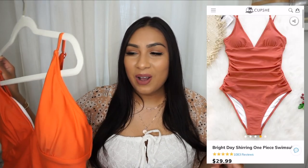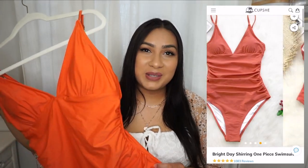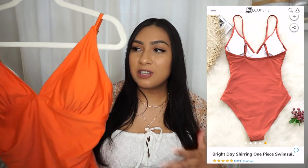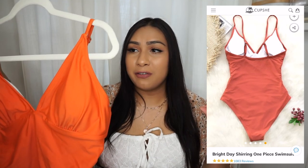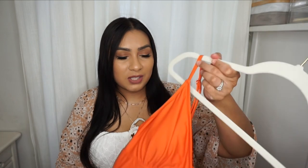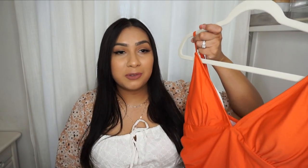You could honestly wear this one-piece as a bodysuit with jeans because it's so cute. I love the full coverage, the stretchy fabric, the vibrant orange color. Orange just represents happiness — it does something to you. This is the first time I've ever owned anything from Cupshe and I am really impressed. If I had to choose between this and the two-piece I showed earlier, I'd choose this one for the full coverage.